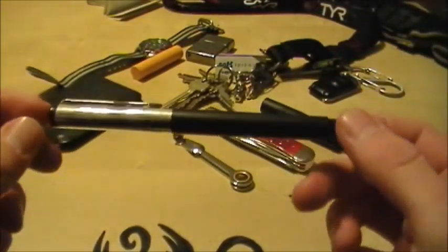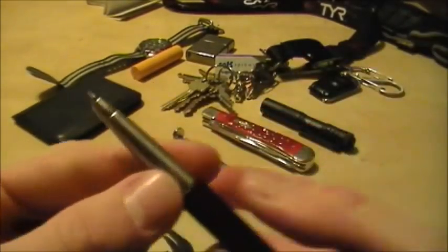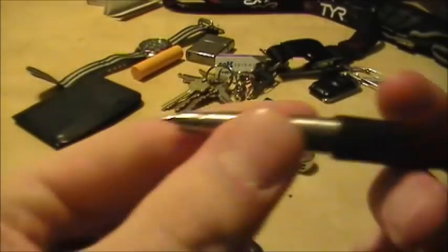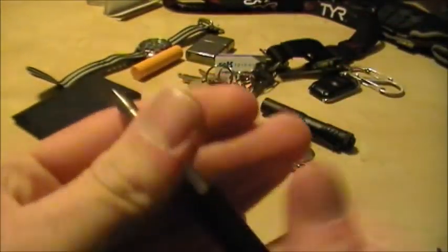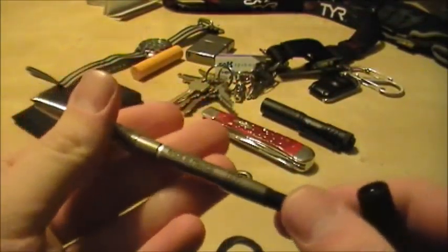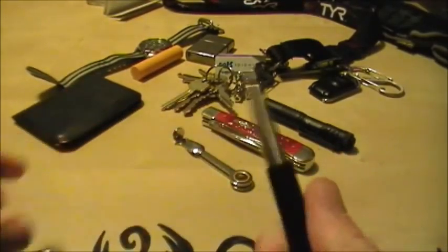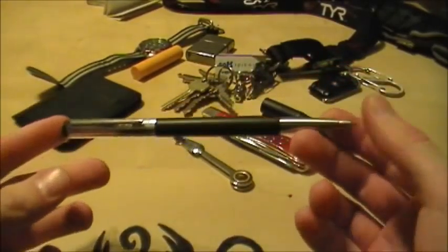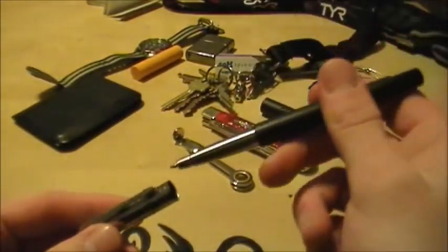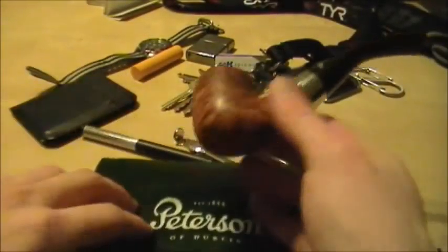One thing I forgot to mention is my pen. Recently I've been carrying the Parker Vector, which is a Parker rollerball. I'm not a huge fan of the gap between the body barrel and the tip, but it still writes just fine. It writes phenomenally, actually — it's a Parker, and this model has been around for years, so they must be doing something right.